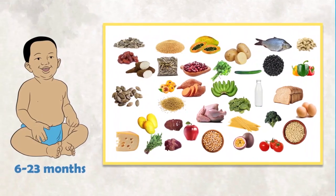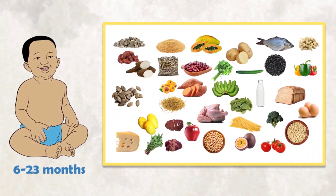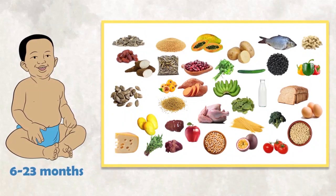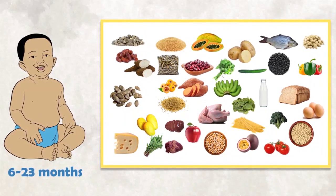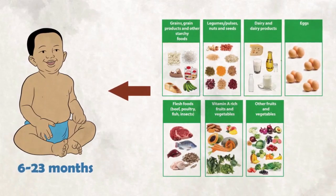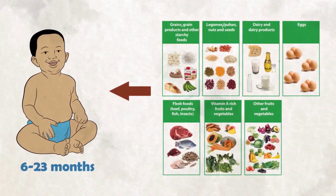Children 6 to 23 months should take a variety of foods to get enough nutrients — especially energy, vitamins, and minerals. You should give at least four out of the seven food groups each day.